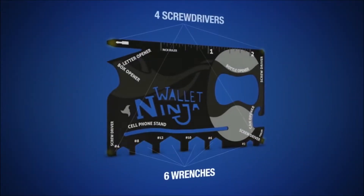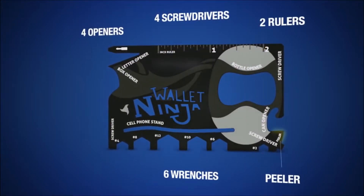It's got six wrenches, four screwdrivers, four openers, two rulers, a fruit peeler, even a cell phone stand. You're going to use this bad boy every day of your life. Let me show you why.